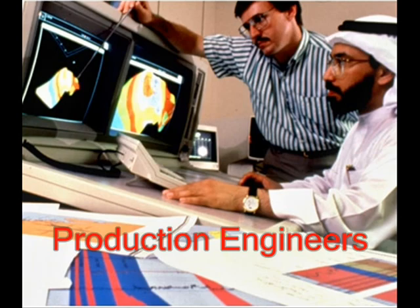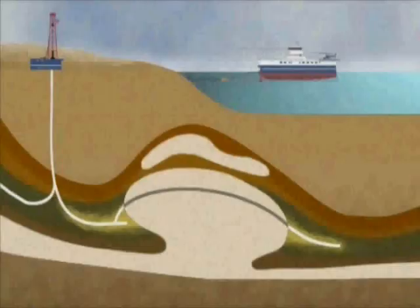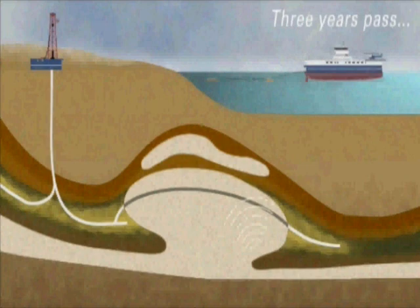The second type is production engineers who specialize in studying a well's characteristics. Understanding well characteristics helps them maintain oil flow over a period of time. They use various chemical and mechanical procedures to maximize oil recovery from the well.